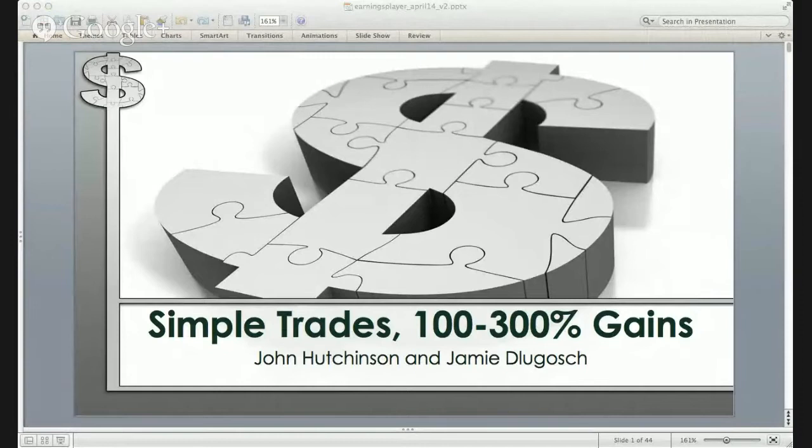Hello everyone, John Hutchinson with Traders Reserve. It's just a few minutes before noon here. We'll be getting started just about the top of the hour. There'll be a minor delay in terms of the audio and video coming through, but should catch up as we get rolling. The webinar will last about 40 minutes, maybe 45 minutes at the most. Short, but very intense presentation. Take notes.